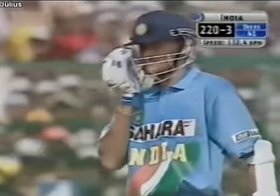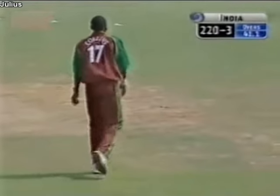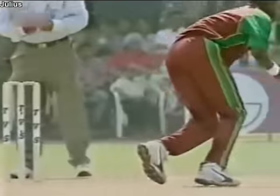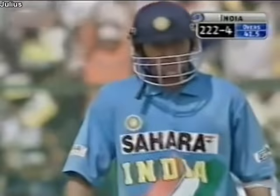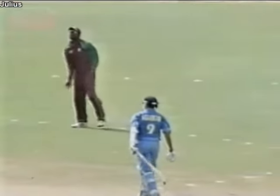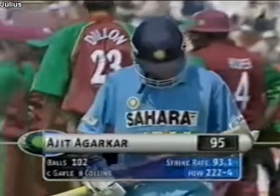Let's put that down — sharp return catch. That was an opportunity he would have wanted to hold on to; he was going against his natural momentum, which would have been taking him to his right. That's out in the air — catch taken by Chris Gayle, and a fine innings by Ajit Agarkar has come to an end. 95 from 101 balls — he's done the job for his team. Really was the end of a good innings; smart catch by Gayle as well, had to react quickly. Agarkar has gone for 95, 222 for four.